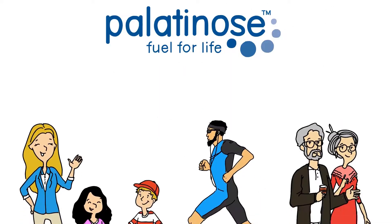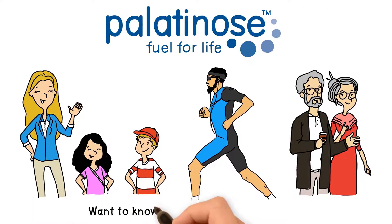Palatinose – fuel for life. Want to know more? Contact us for more information and support for your product development.